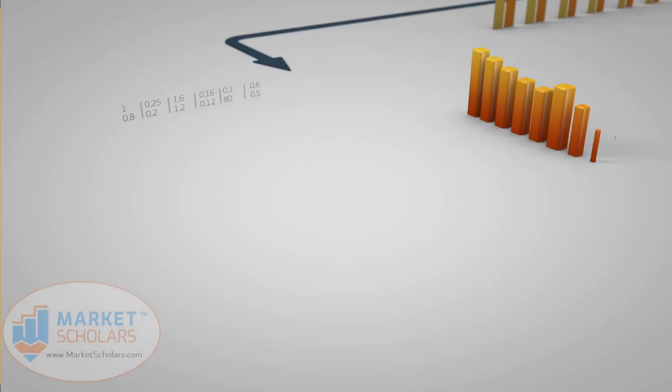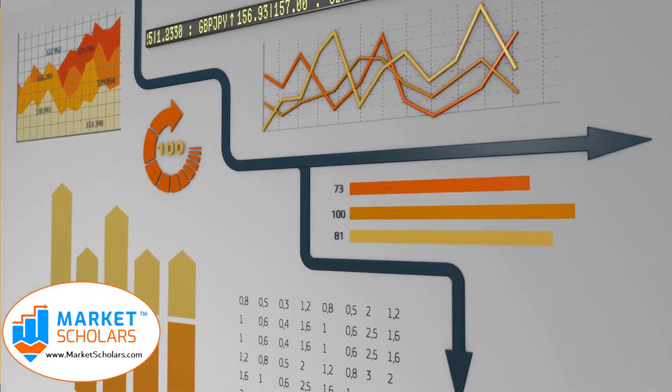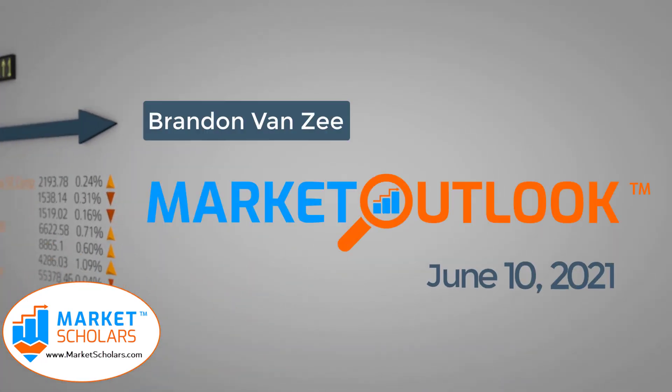We'll take a look at all of that and see what it means for our posture. Then we'll get into our trade application example, where I wanted to focus on a healthcare stock that seems to be bouncing up and off of an important support area. Welcome to the Market Outlook video presented by Marketscholars.com. I'm your host Brandon Van Zee. It's June 10th, 2021.